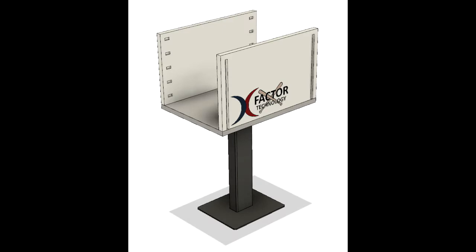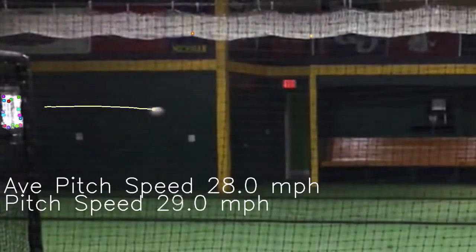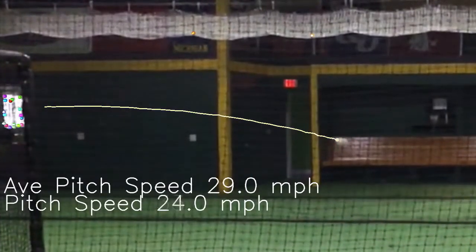The X-Factor Hitting System is comprised of a hardware pitch-capture device paired with a bat knob sensor device. We are developing a retail version that will utilize the camera of a mobile phone or tablet for pitch capture, paired with the bat knob device, all run from a mobile app.